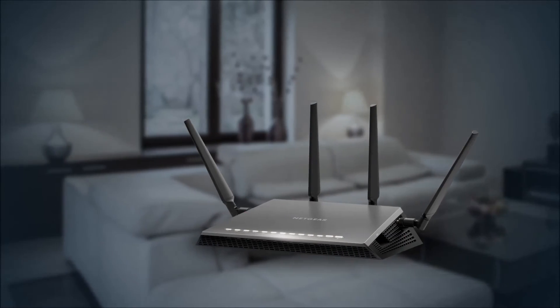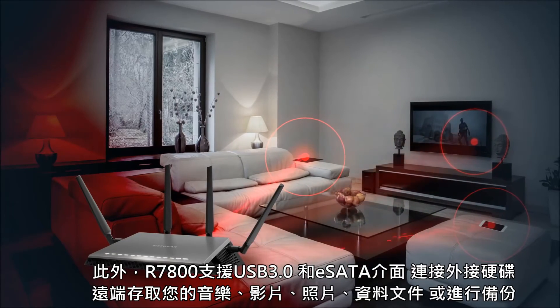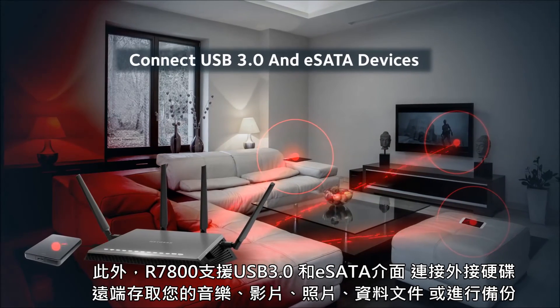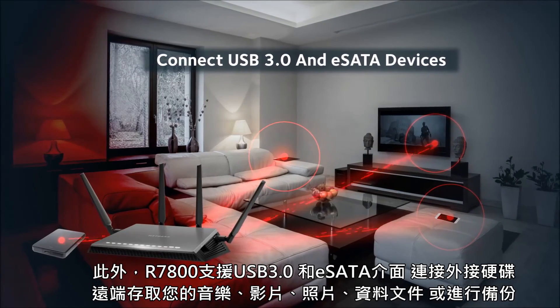Plus, you can easily backup and stream your music, photos, or videos wirelessly to devices around your home simply by connecting external USB 3.0 or eSATA storage devices.